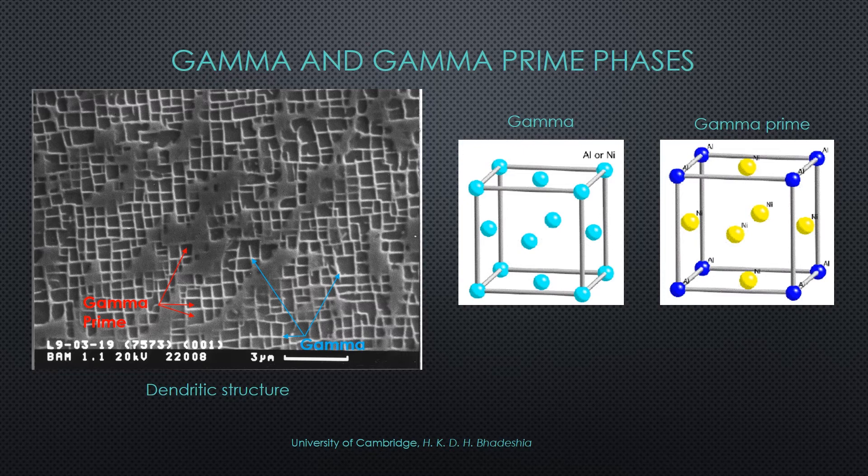When considering nickel alloys, it is important to remember that it's the internal structure of the alloy that gives it its mechanical properties. More specifically, as the superalloy solidifies, its grains grow with an overall dendritic structure, as shown in the figure to the left. This figure is composed of two main phases.